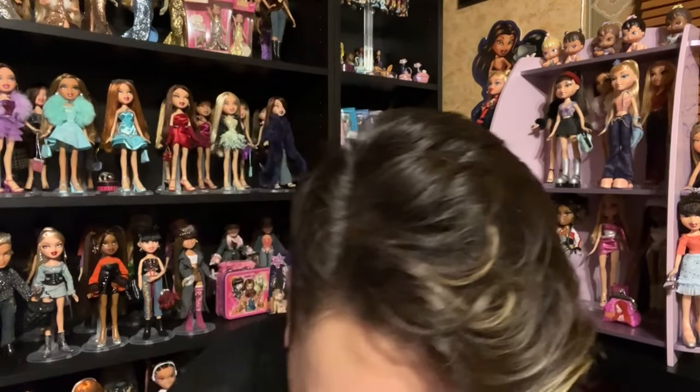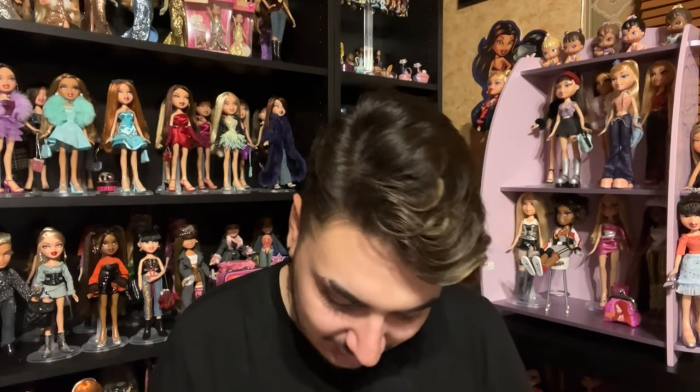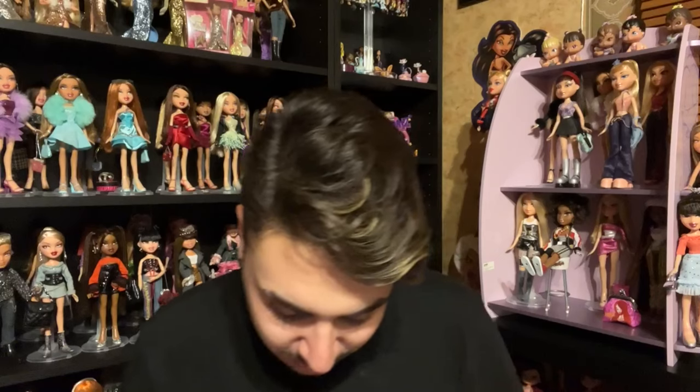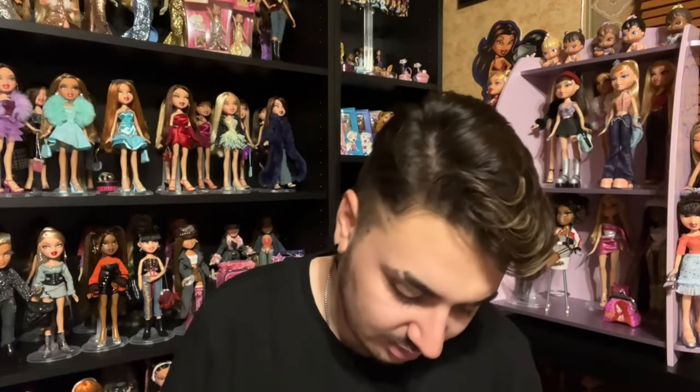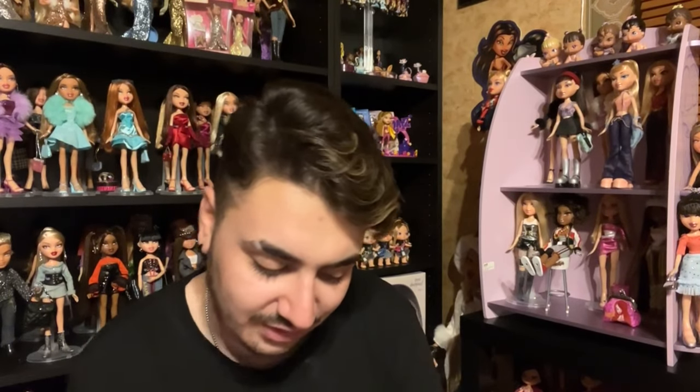It comes with some little bracelets and hair accessories. If you've seen a few of my videos you'll know I've been in a little bit of a Betty Spaghetti mood. Somebody I follow on Twitter, his name is Boys Like Dolls, posts a bit about Betty and I was feeling the vibes.